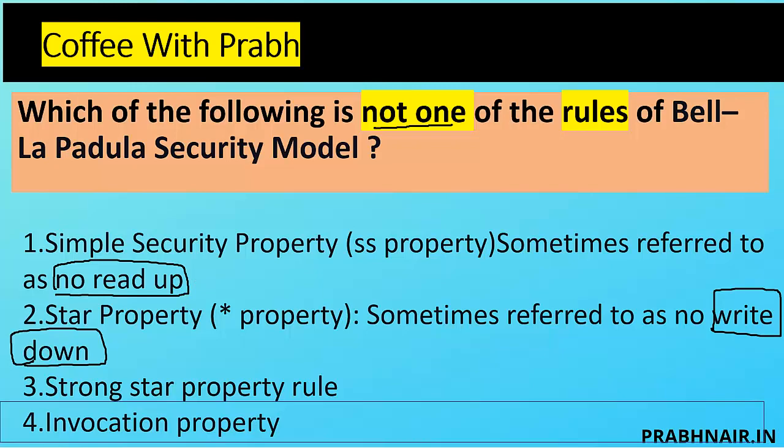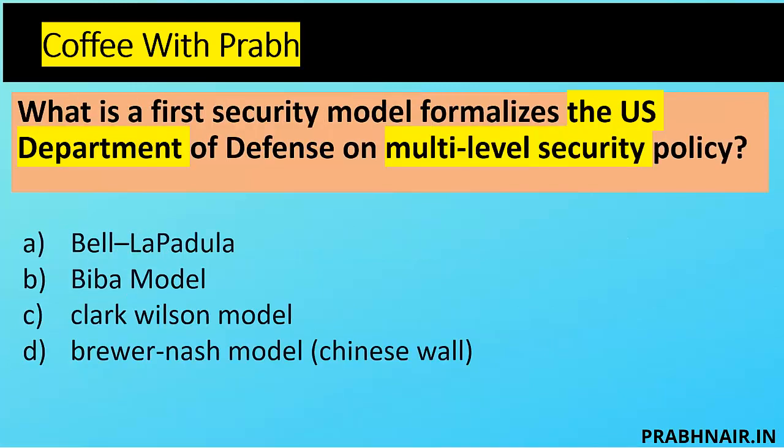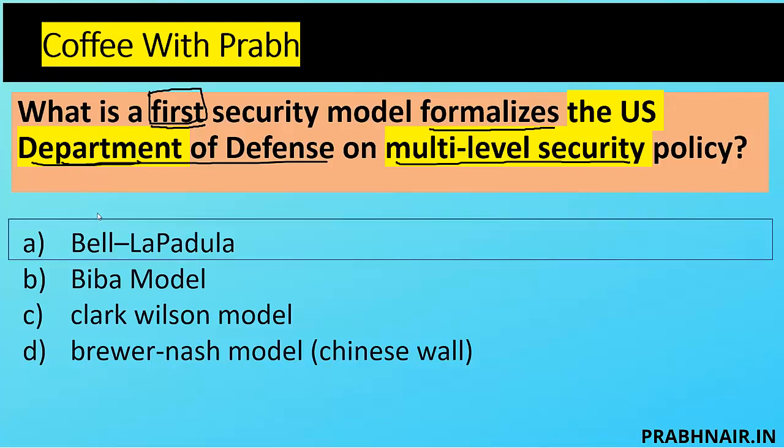Next question: what is the first security model that formalizes the US Department of Defense multi-level security policy? Three keywords: first, US Department, and multi-level. Options: A — Bell-LaPadula, B — Biba, C — Clark-Wilson, D — Brewer-Nash. Bell-LaPadula was always introduced first, then Biba, and then the first commercial model introduced was Clark-Wilson. So the answer is A — Bell-LaPadula model.